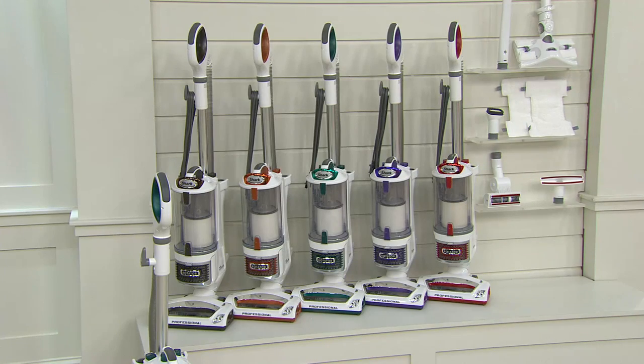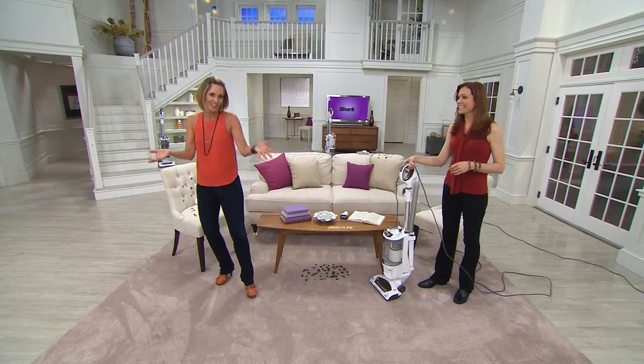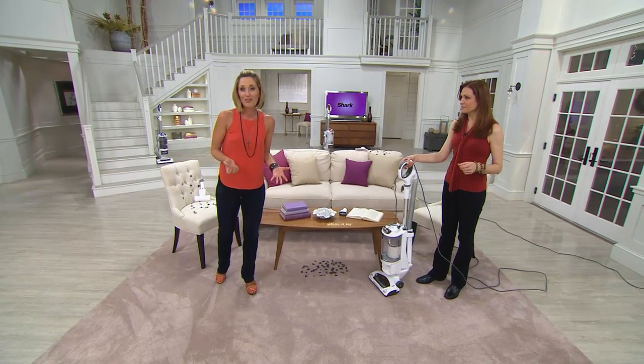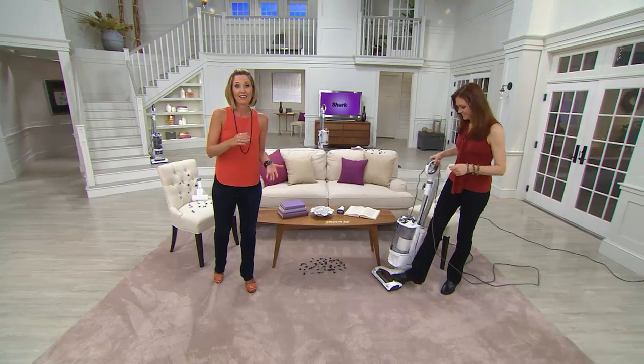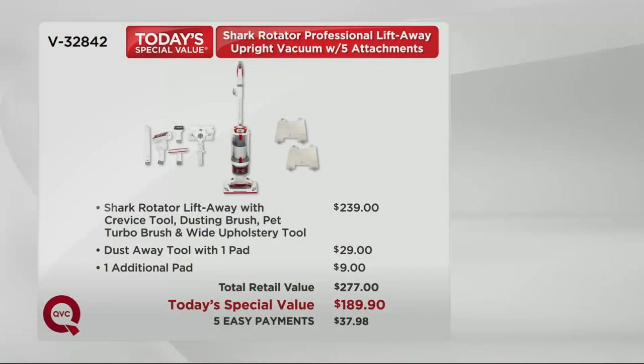More than 2,700 of these have been picked up already — 1,200 in just the green alone — so don't wait. The value is the lowest price you've ever seen this, ever, and it only lasts for the day. I can't get you an advanced order on this if we sell out. Look at that value — you save more than $85. More than 100,000 of these picked up — one of the most popular items here at QVC for floor care.